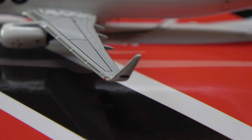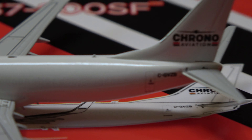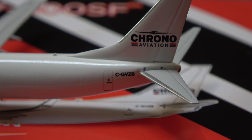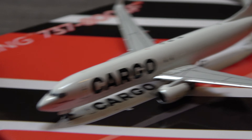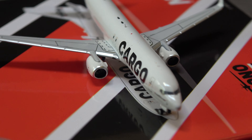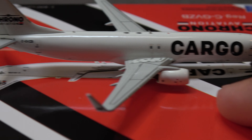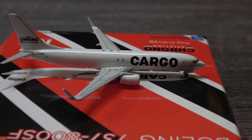It does have Corona Aviation on the wing tips, which is pretty nice. Nothing on the inside, but Corona Aviation there on the tail. The registration right there. The engines looking nice as well. This side's got the aft cargo doors there. And that's really it, guys.